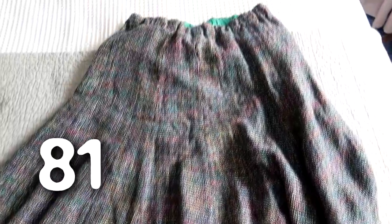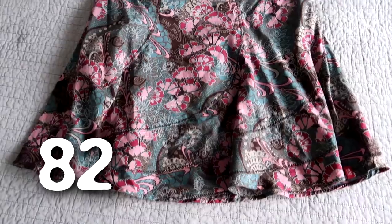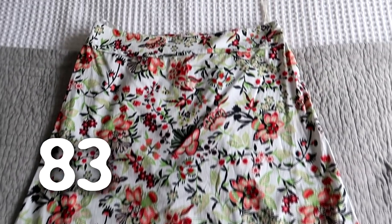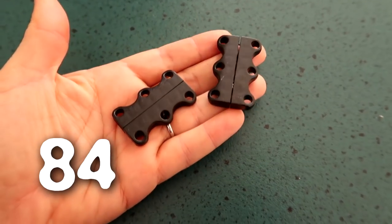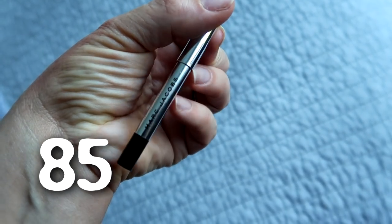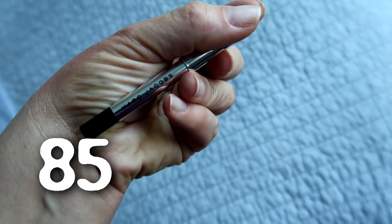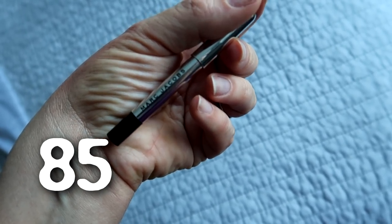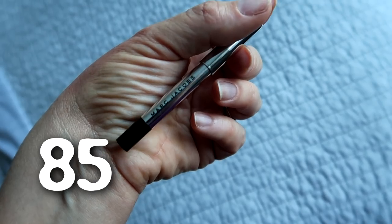A skirt that I never wear — I do like a bit of tweed but I just don't wear this. Another skirt that I just don't wear, and another one. A couple of pairs of magnetic shoelaces. This eyeliner was pretty good when it was new but it's old now, dried out, and it doesn't go on without a lot of pressure, which I don't want to be doing on my eyes.